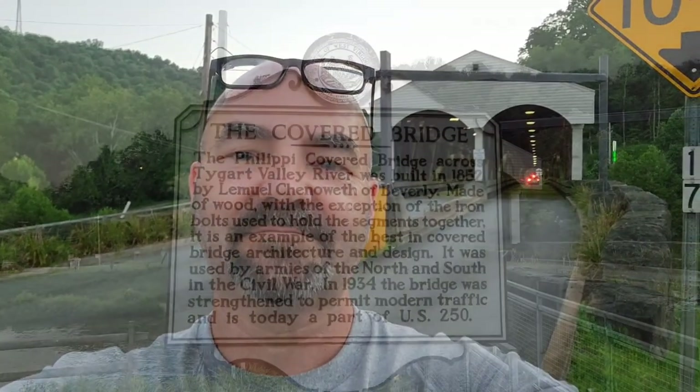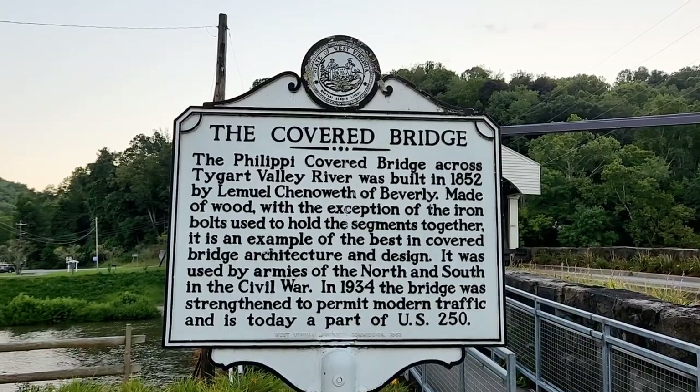What's going on everybody? How's everybody doing out there? Check this out. So I am in Philippi, West Virginia.